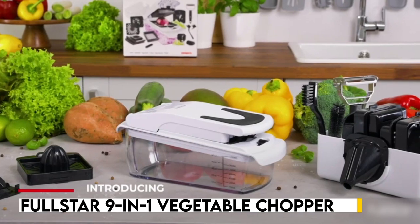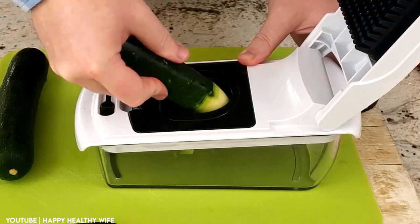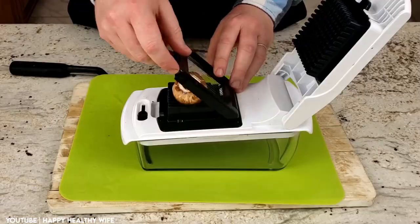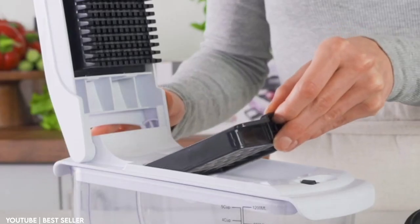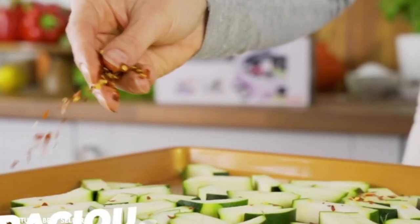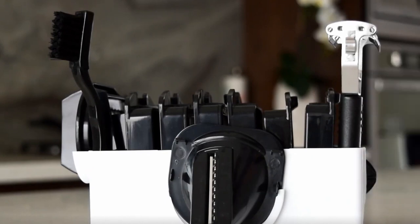The Fullstar vegetable chopper has seven inserts, including two chopper blades and two spiralizers, making meal prep effortless. Its bonus tools include a handheld peeler, juicer, egg separator, and slicer, making it an all-in-one food chopper. The chopper is made from high quality non-toxic BPA-free ABS plastic, ensuring healthy meals for your family.